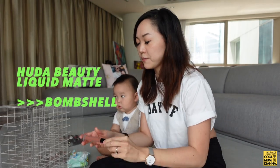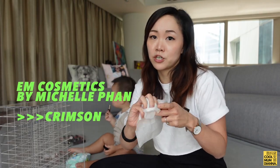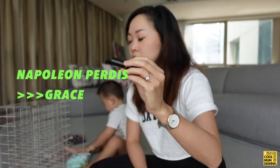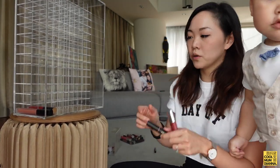Okay, Kiki's helping me. First we have Huda Beauty — it's quite long so I'll put it at the bottom. Second, EM Cosmetics — I actually received this directly from Michelle Phan, hi Michelle! This is one of my new recent favorites. Napoleon Perdis in Grace — it's a short one so we'll put it on the top.